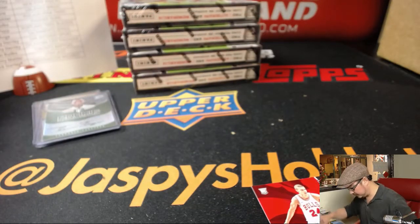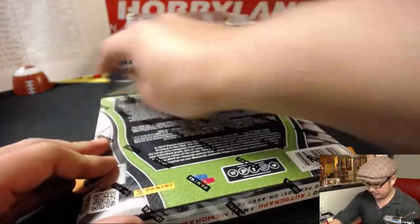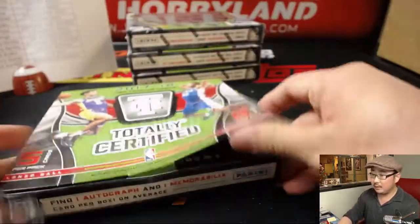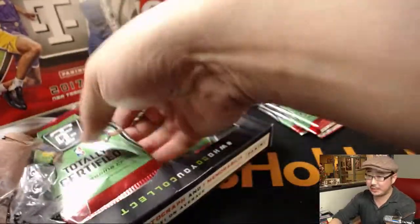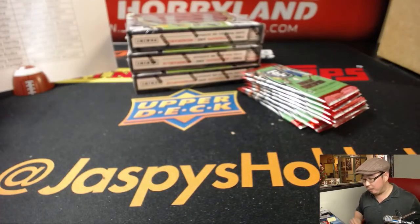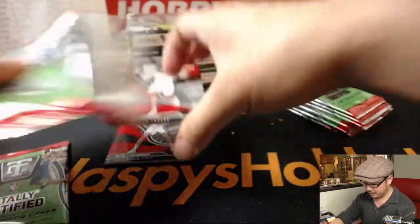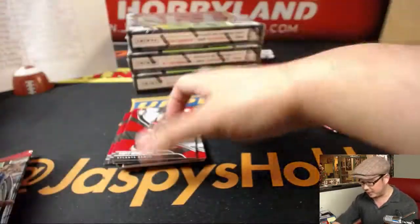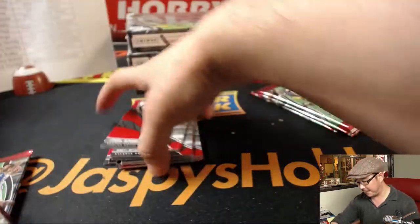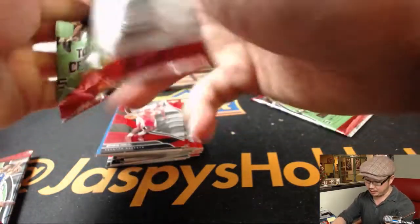Lauri Markkanen - also a revelation for the Bulls this year - out of 299. Remember, we have the second half of this case already in the store on jazbyshobbyland.com if you want to do some more hoops. Also, we have our last three breaks of Prism Basketball on the website - I'm giving away some break credit in each of those three breaks. I'd love to finish those off tonight. We also have Ascension Basketball and Court Kings Basketball on jazbyshobbyland.com.